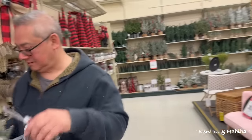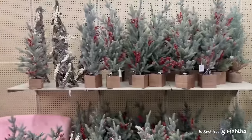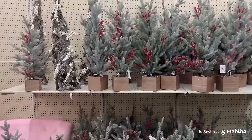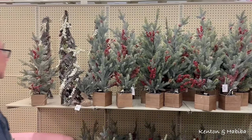Luckily our kids are not needy. I like this — I always say that because you're always joking. I like this size tree. These are like tabletop trees. Look at that — it's perfect.